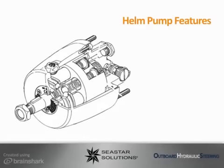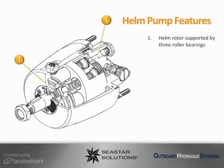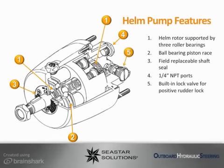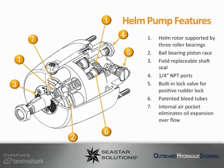The Seastar Helm Pump is a manually operated rotary helm and is the heart of the hydraulic steering system. Seastar Helm Pumps are the product of many years of research and experience by the world's foremost builder of manually hydraulic steering systems. It features the following components: a helm rotor supported by three roller bearings, a ball bearing piston race, field replaceable shaft seal, quarter inch NPT ports, a built-in lock valve for positive rudder lock, patented bleed tubes, an internal air pocket that eliminates oil expansion overflow, and an integral relief valve.